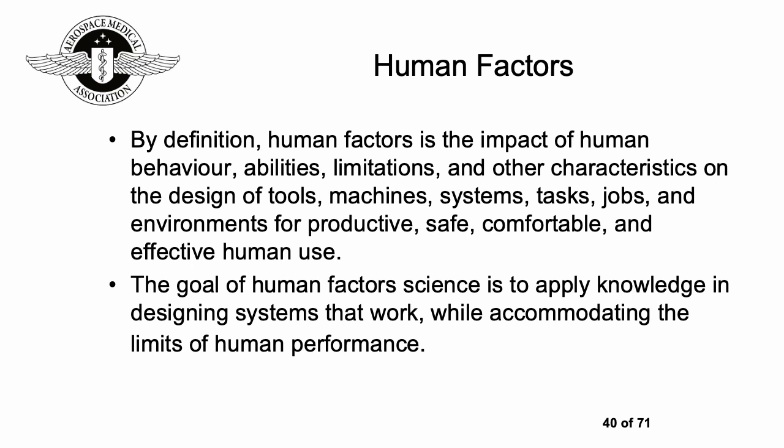Human factors is a really fascinating area. The definition covers the impact of human behavior, abilities, limitations, and other characteristics on the design of tools, machines, systems, tasks, jobs, and environments for productive, safe, comfortable, and effective human use. In essence, it's the way that humans interact with their tools, equipment, and built environment, with the goal of applying that knowledge to designing systems that work while taking into account the limits of human performance.